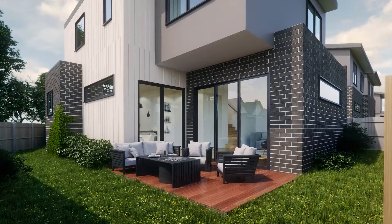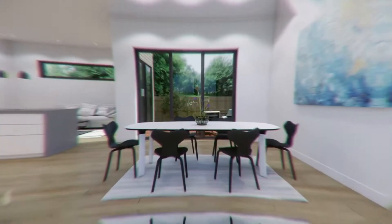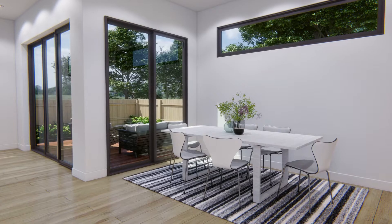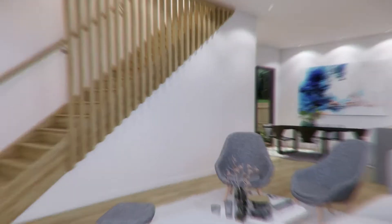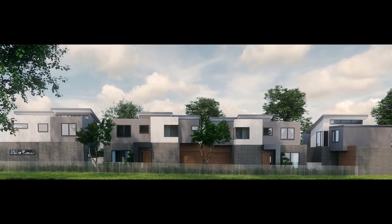These stunning standalone homes are not like any other. They've been fully upgraded and are over 20 squares each. Some of the amazing finishes include 40 millimetre stone benchtops, cathedral ceilings, timber flooring and staircases, plus double glazed windows. With a choice of two or three bedrooms, you will find the right home for you at 21 Vincent Street.